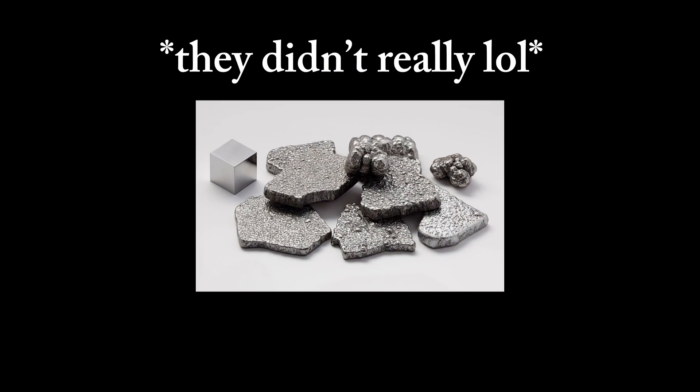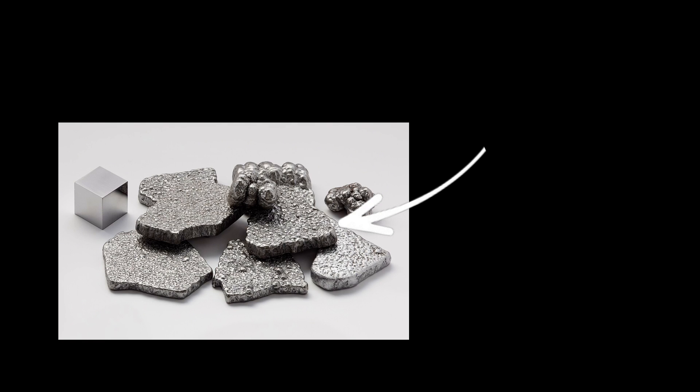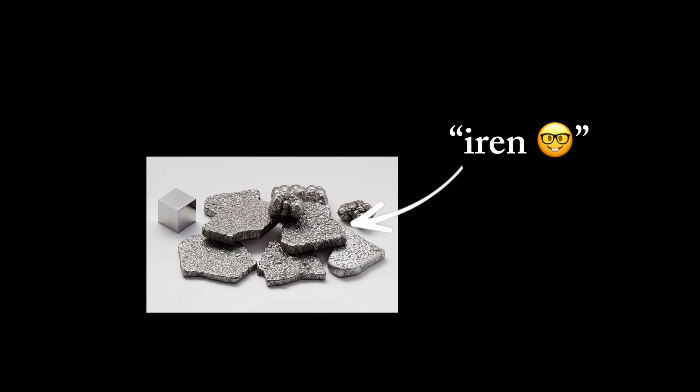They used these sailboats for transportation and to trade with other countries around the Mediterranean Sea. And one item everyone wanted to trade throughout the years was iron, our next form of technology. Iron — or you could say 'iren,' the word it originated from.